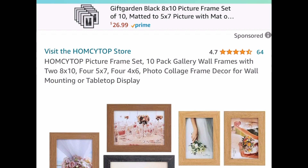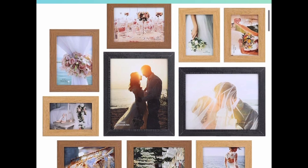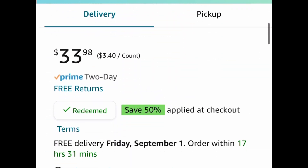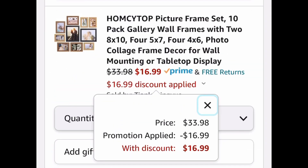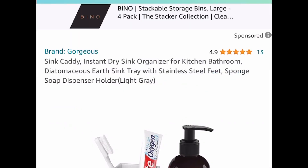Next, we have a pack of 10 picture frames — you get the 8x10s, the 5x7s, and the 4x6s. This set currently costs $33.98, but with our code we're dropping it down to $16.99.